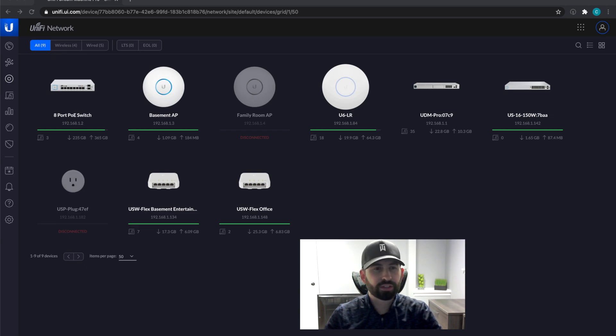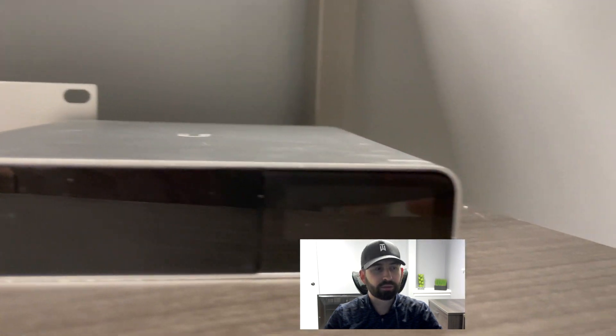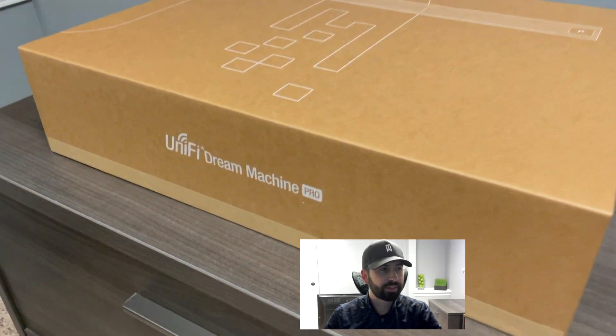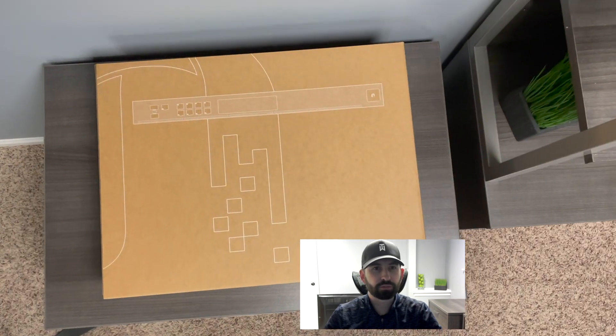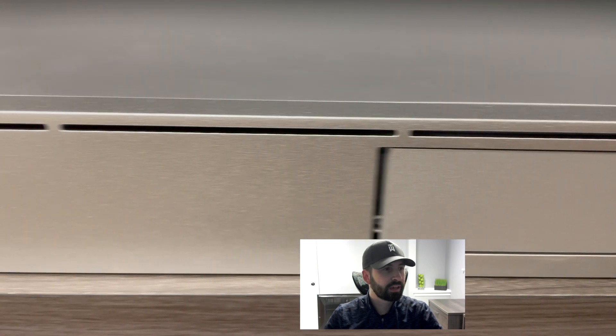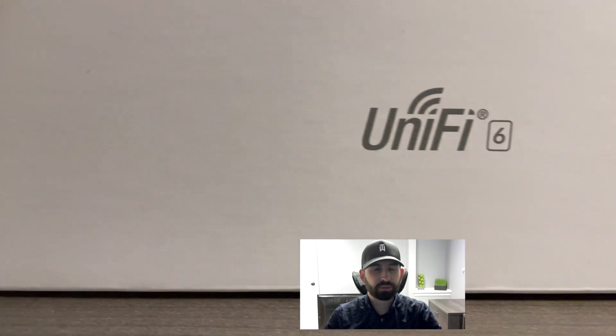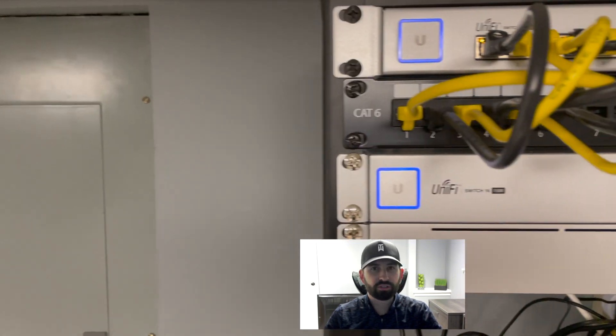The first thing I swapped out was the USG Pro firewall — I switched that out for a UDM Pro. That also replaced the CloudKey Gen 2 Plus. The reason for some of these changes was consolidating and simplifying the UniFi controller and Protect that was originally on the CloudKey Gen 2 Plus.